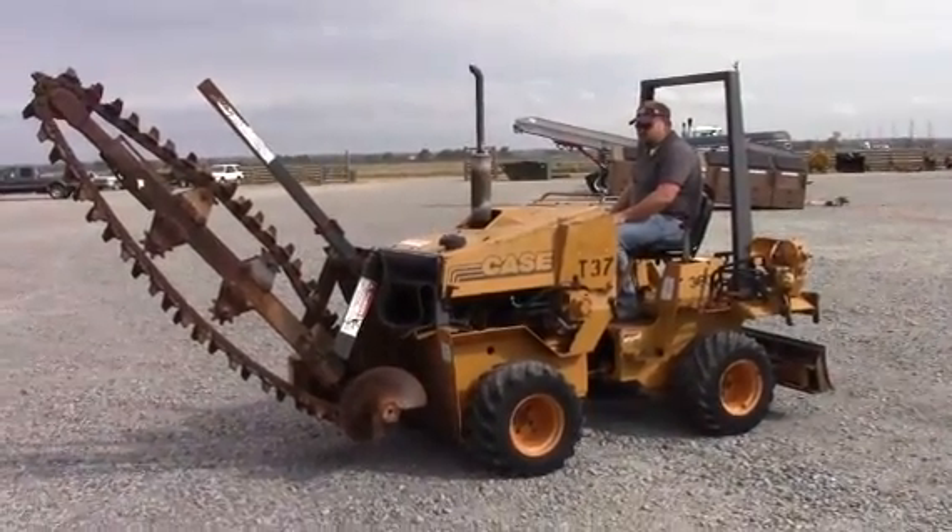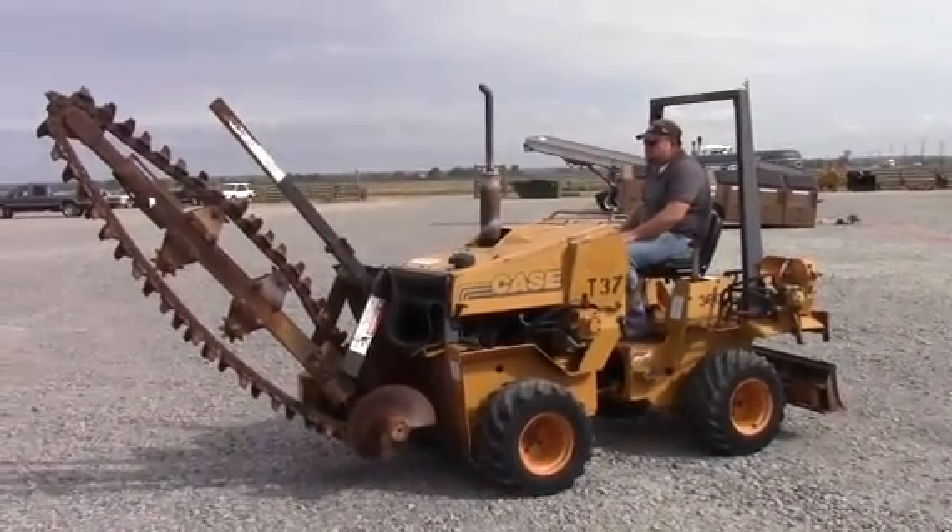Guys, I'm for auction. Today is this Case Model 360 Articulate Trencher.